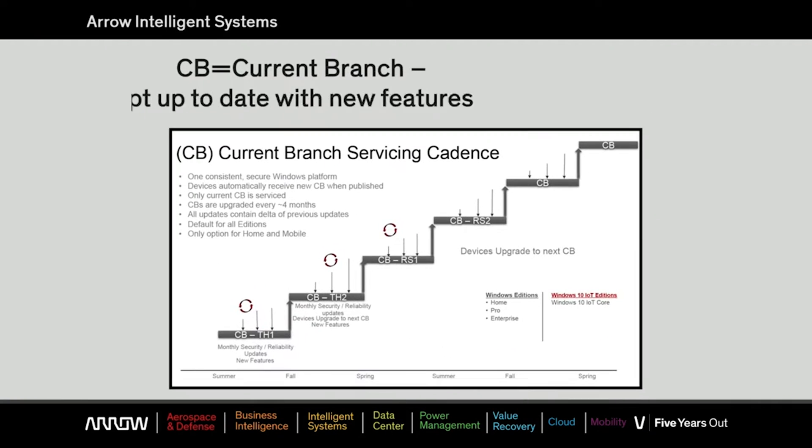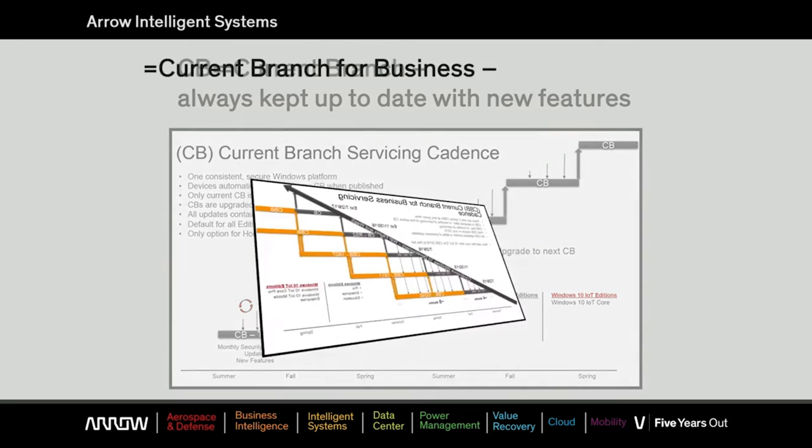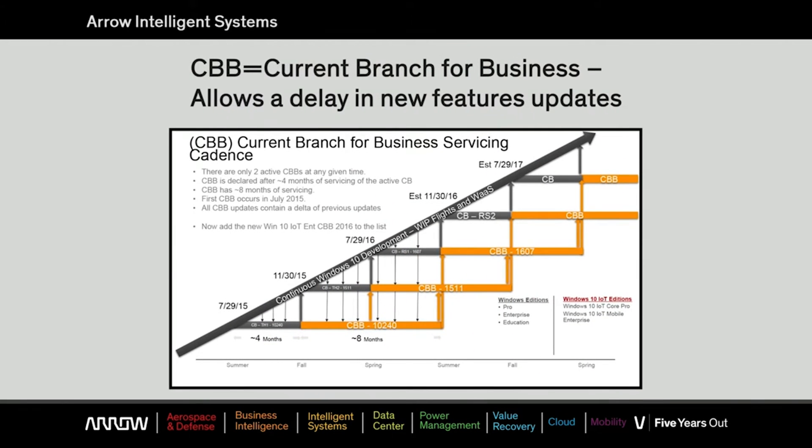First you have the CB, or current branch, which is always updated with the latest features as soon as released by Microsoft. Next you have the CBB, or current branch for business. This service branch allows a delay or deferral of new feature updates, allowing the OEM to do testing before implementation.